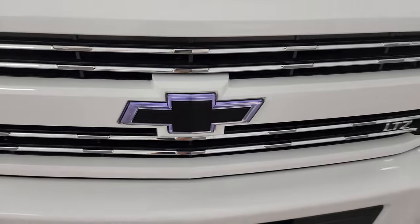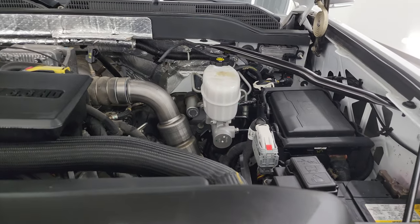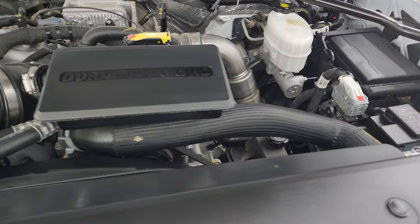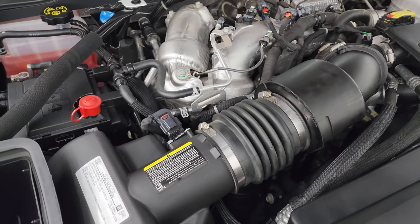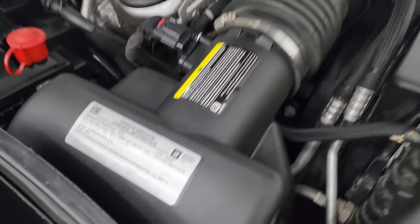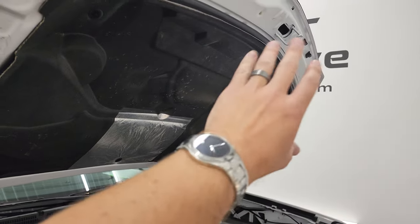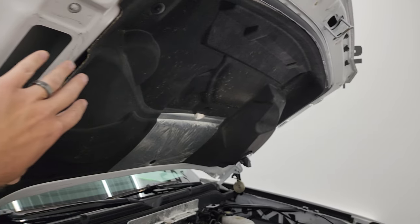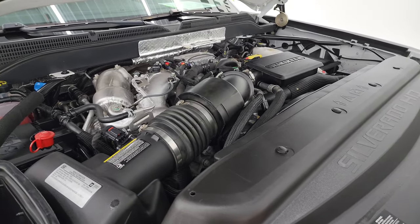Under the hood we have the 6.6-liter Duramax diesel engine — the engine bay is very clean and it runs very smooth. Once again, this truck has been fully safetied and inspected by our service shop, has a fresh oil and filter change, all the fluids have been checked and topped off, and it is 100% ready to go. There is the emissions sticker. As promised, I'll show you how the cowl induction works — the air comes in there, goes down the tube right into the air intake, and that's how your cold air induction works.